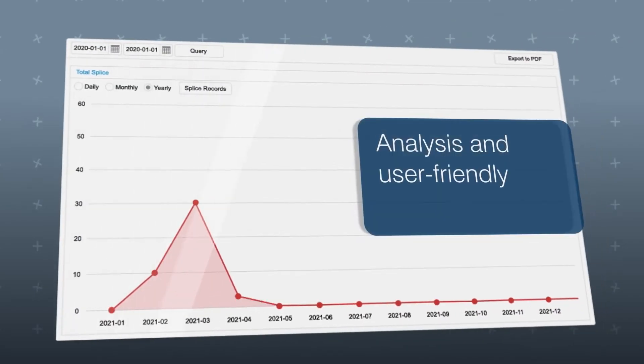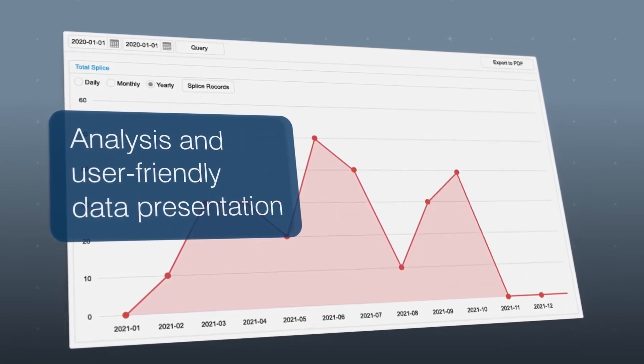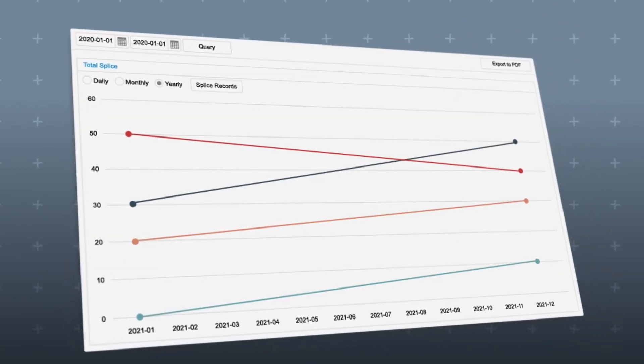An analysis and user-friendly data presentation with graphs and tables gives better insight into the splice records and performance of each device, allowing for economical and efficient workload management.